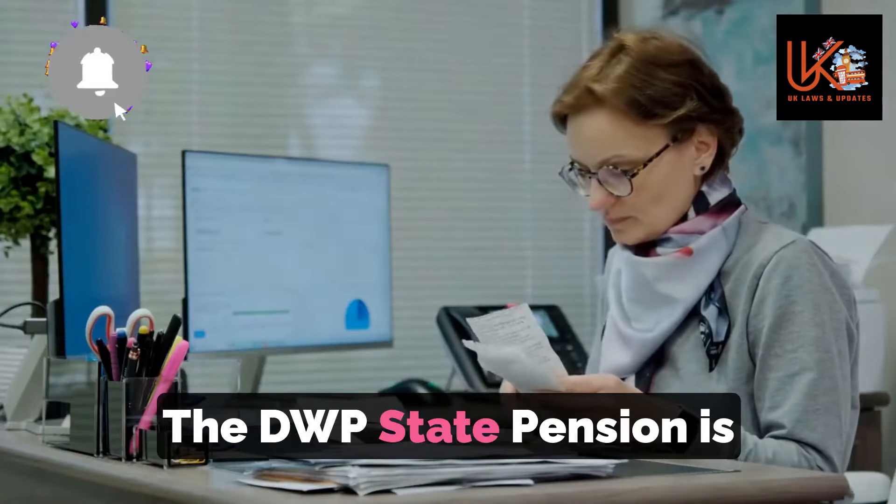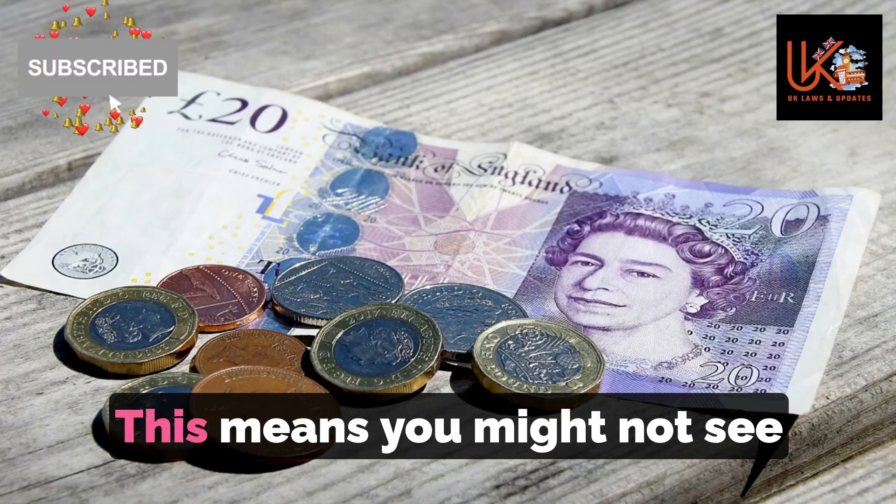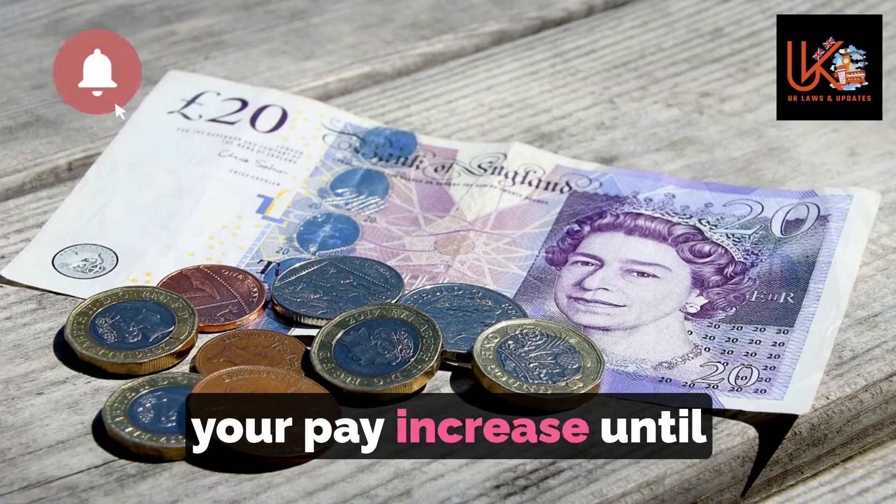The DWP state pension is typically paid every four weeks. This means you might not see your pay increase until early May.